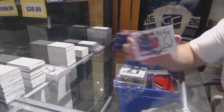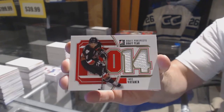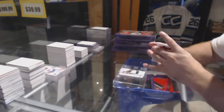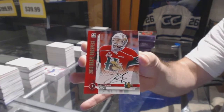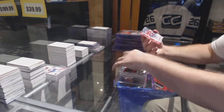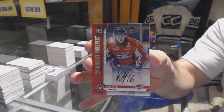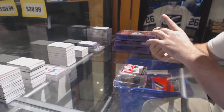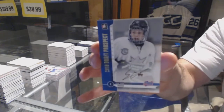We've got a two-color jersey of Nikita Zadorov, game-used jersey Nikita Zadorov. We've got a draft year of Jake Vertanen, autograph of Zach Fucali. Fucali auto, autograph Kirby Reichel, and an autograph of Sam Steel.